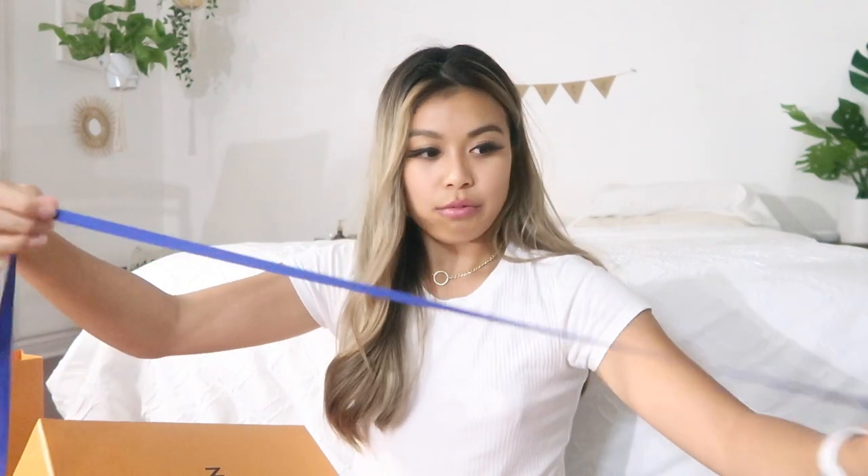I didn't want to unbox it inside my car. It was a curbside pickup and it took me about 25 minutes to get the actual package because they were taking a while. This is what the package looks like — there's a little blue bow on it. I asked specifically where it was from and they said it's from France.